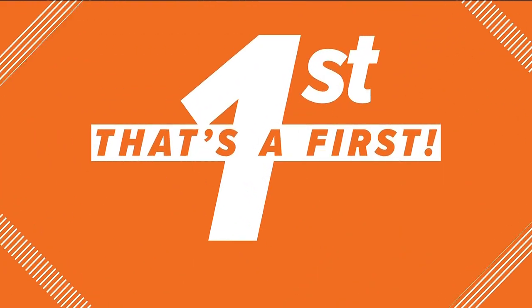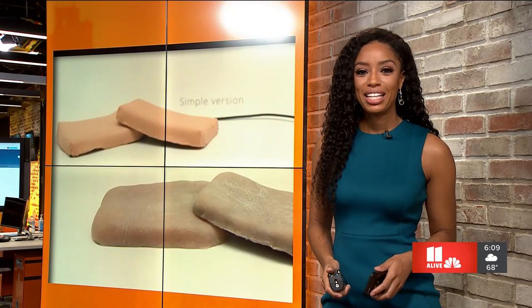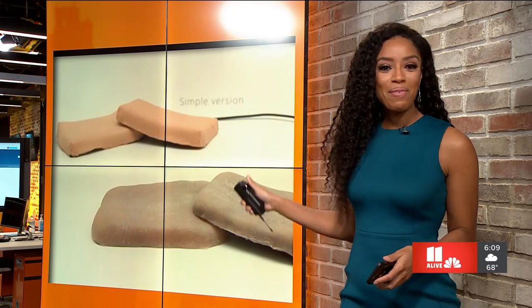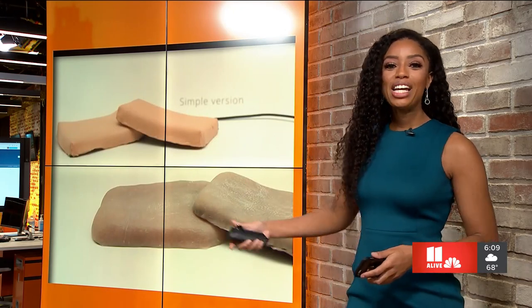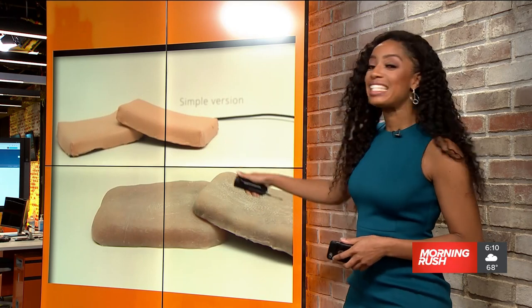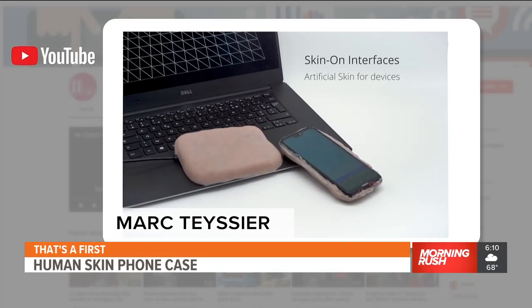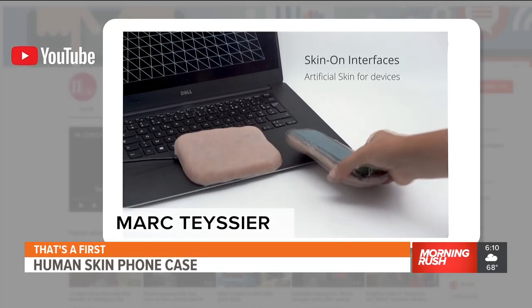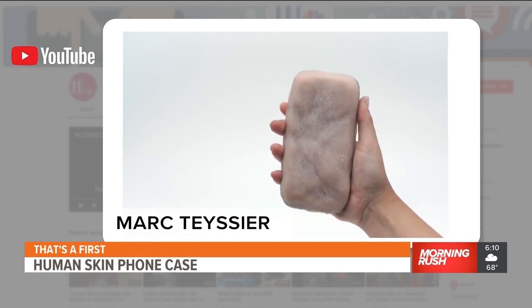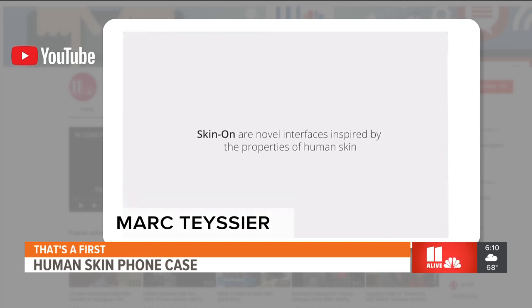Now to a segment we like to call 'That's a First.' This next story may make your skin crawl — and I mean literally. We introduce you to a phone case made out of human skin. Let it sink in. Okay, so it's not real human skin, it's 100% artificial, but it feels and has the same senses as actual human skin. It was developed by a company called Skin On.